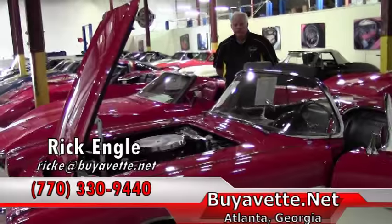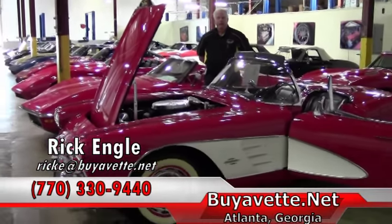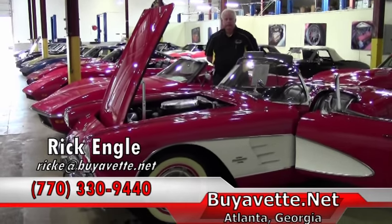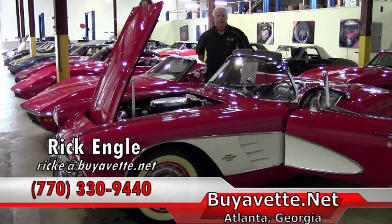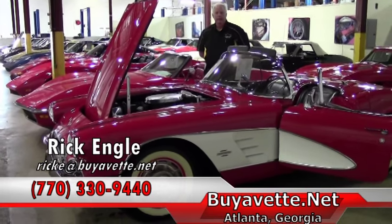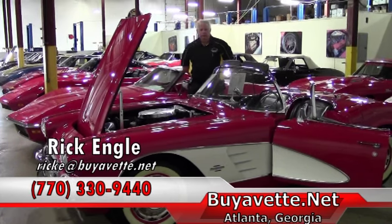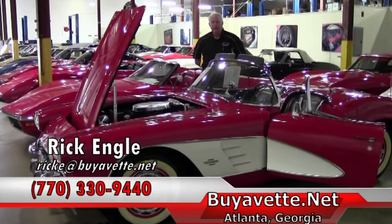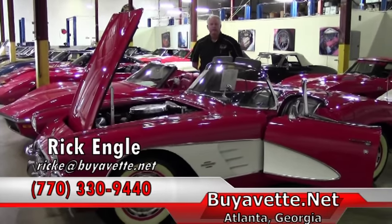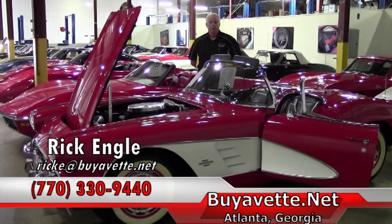If you have any questions about this particular model or any of our inventory, whether it be C1 all the way up to C7, please feel free to give me a call. My phone number is 770-330-9440. My name again is Rick Engel. I appreciate your time reviewing this particular model. Give me a call if you're looking for something that we don't have — we'll definitely research it and try to come up with something for you. Appreciate your time and enjoy the ride.